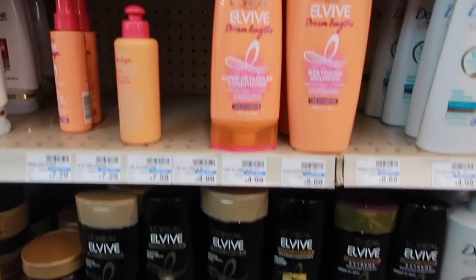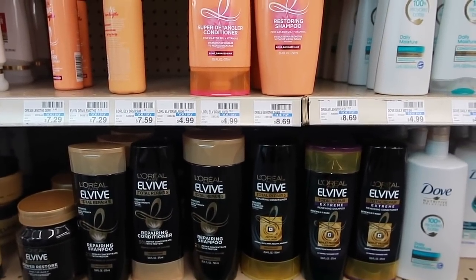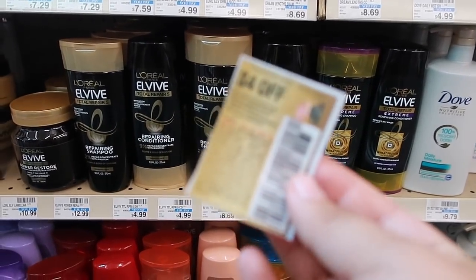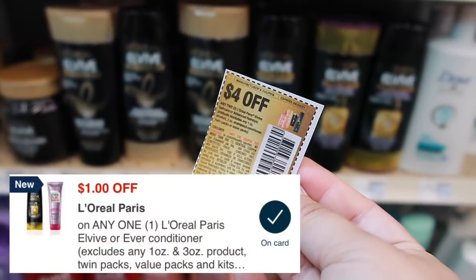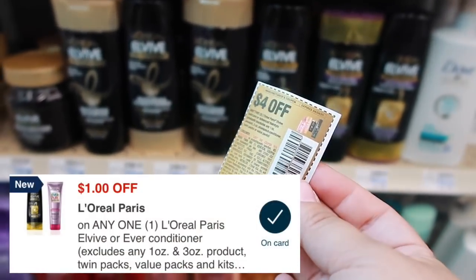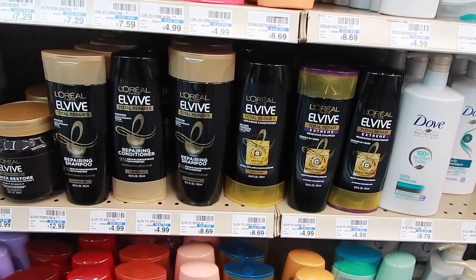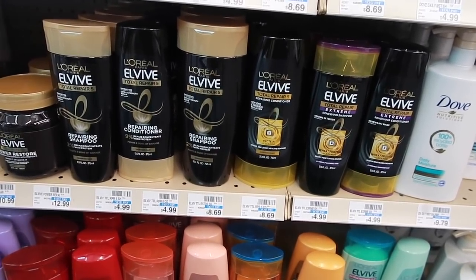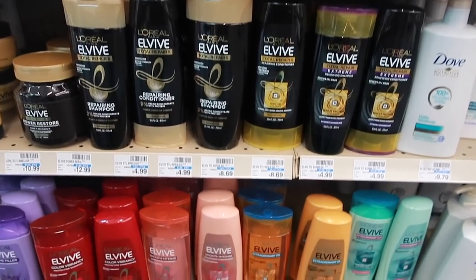Next item is going to be super easy. We have the L'Oreal shampoo and conditioner on sale two for $8, and when you buy two you get $2 back in extra bucks. We also have a $4 off two paper coupon and a $1 off one digital coupon that will glitch with the paper coupon. Simple math: it's $8 for two, subtract the $4 paper coupon and the $1 digital, bringing us down to $3. We get $2 back in extra bucks, making it only $1 for two of these products.